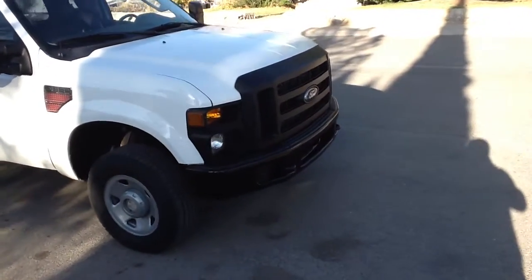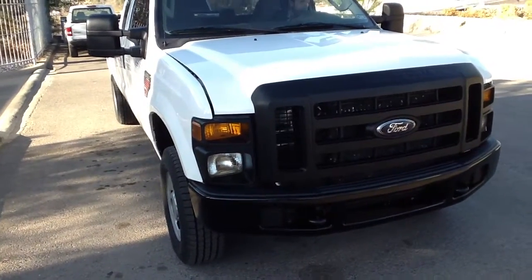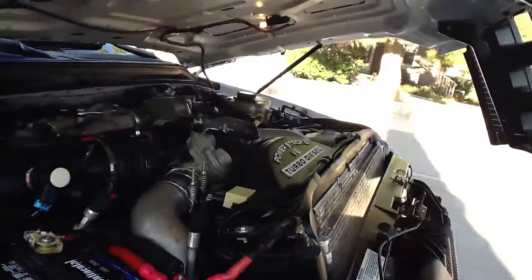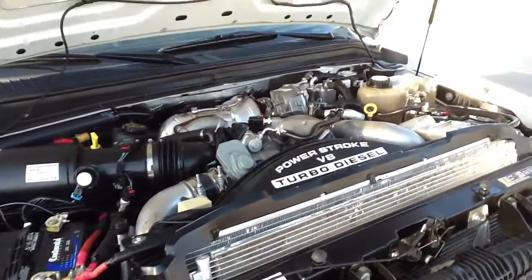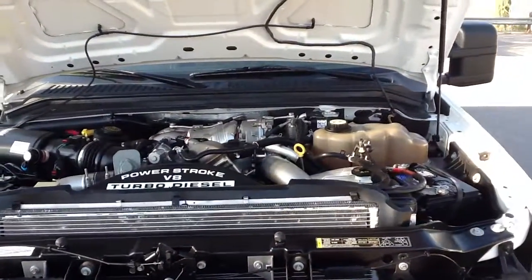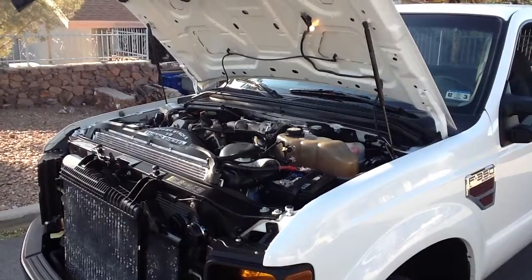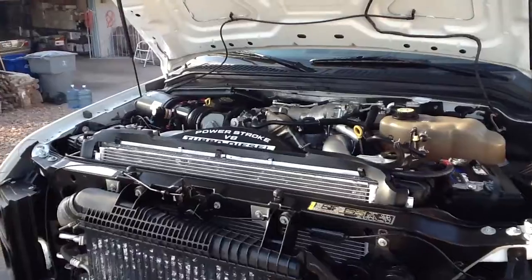It runs out great. Here we have the engine compartment. This is government owned and maintained. It's had synthetic oil put in it for its maintenance, so that's a good point. The truck pretty much runs the way it looks, so there's no issues here.